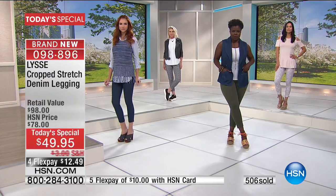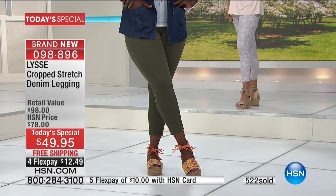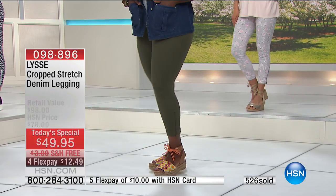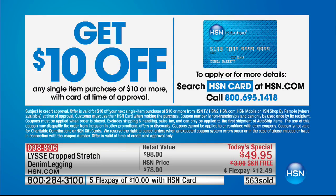We have four solids and two fun prints. If you can't decide, get a couple by putting it on a flex — and there's free shipping no matter how many you choose to get today. There's a reason to have a couple of these for sure. It's $12.49 on a regular HSN or major credit card, debit card, or PayPal. With an HSN card you can even add a fifth flex, bringing it to less than ten dollars.